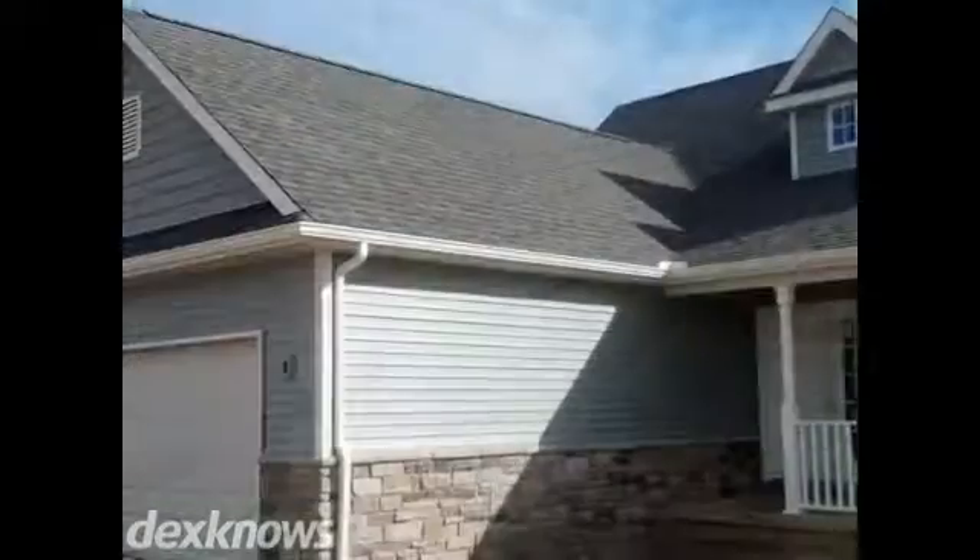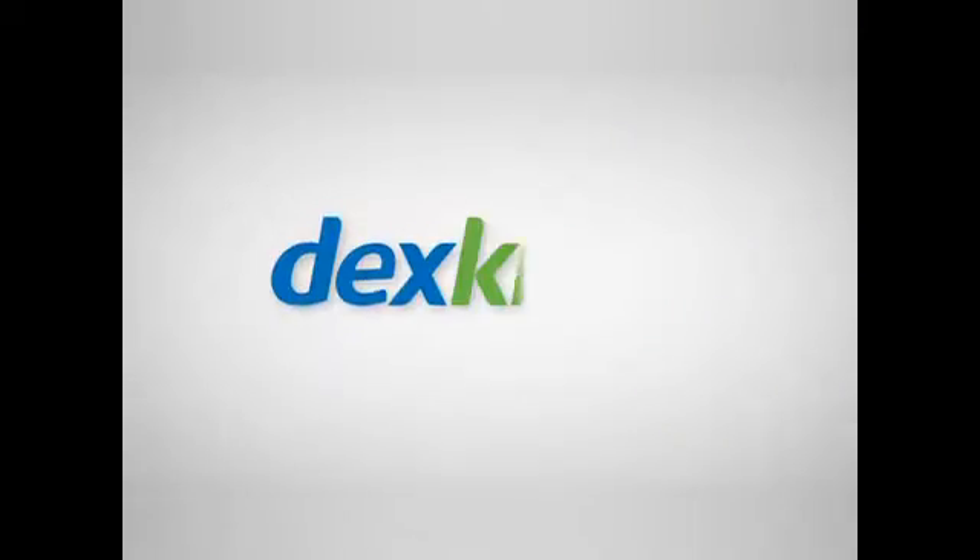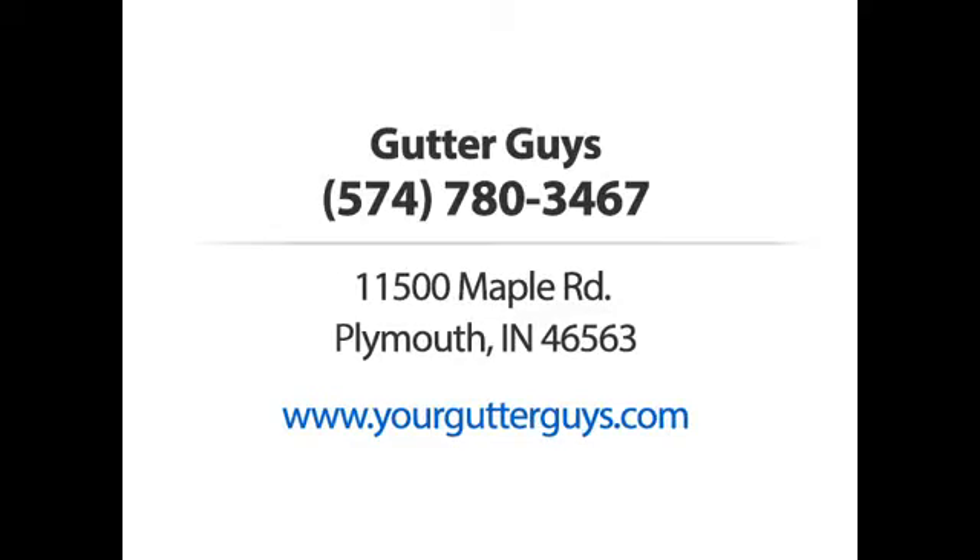Get in touch with us soon. Our number one priority is your satisfaction. Gutter Guys — call us or visit our website now.